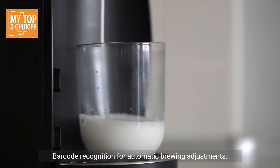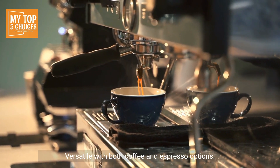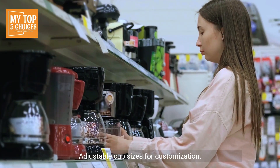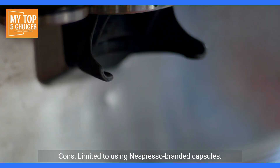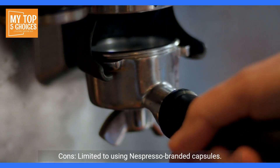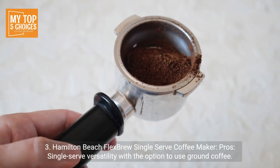Barcode recognition for automatic brewing adjustments, versatile with both coffee and espresso options, adjustable cup sizes for customization, and sleek design with a movable water tank. Cons: limited to using Nespresso-branded capsules and a higher price point.